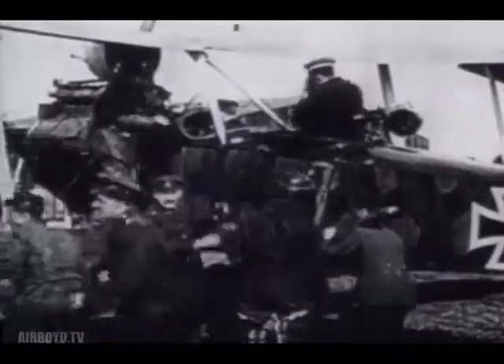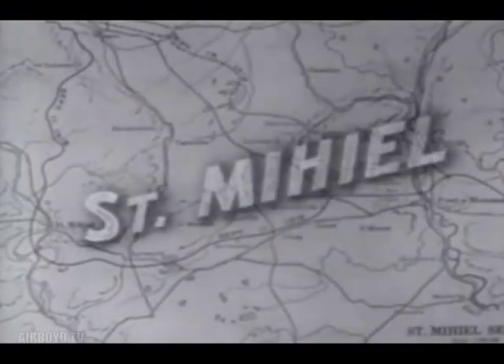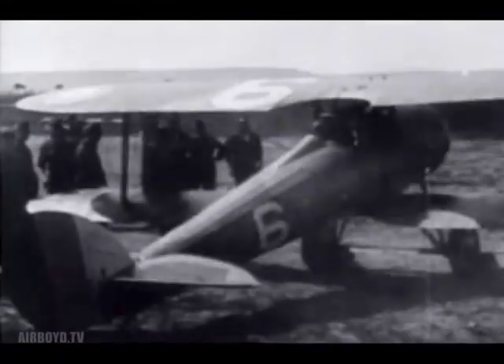Great battles raged, both in the air and on the ground. The Germans attempted to smash the Allies before the influence of American forces could swing the tide of the war. It took large concentrations of air power to counter the German efforts. The Allies planned an all-out effort to wipe out the large German salient at San Miguel. The battle plan included the first independent attack by the American Army, and it called for a large air offensive.